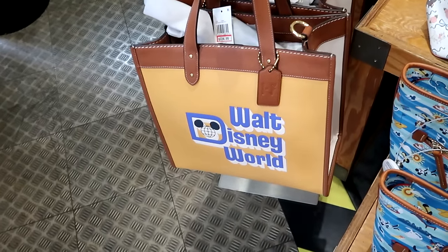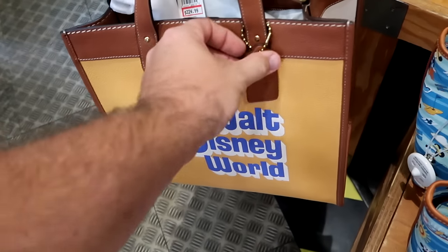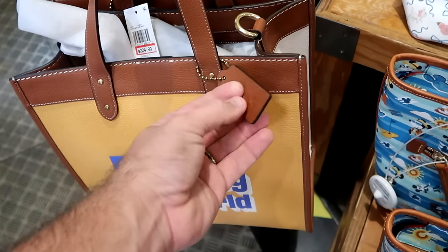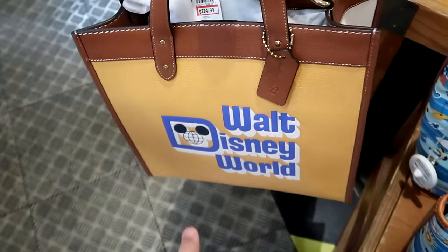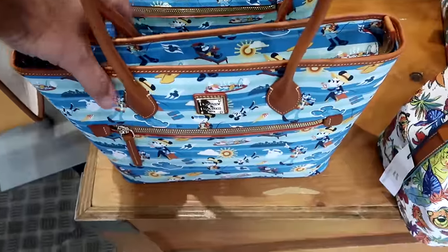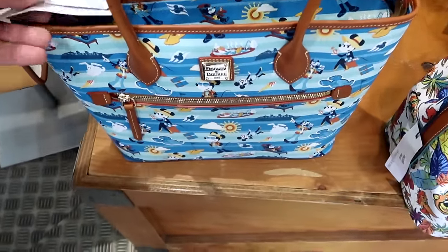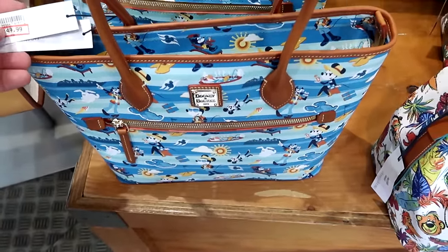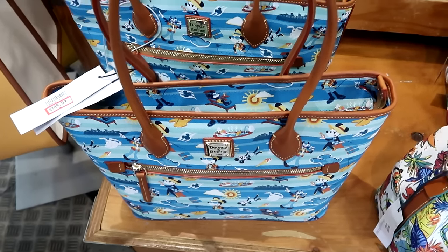They have a 50th anniversary Coach purse that says Walt Disney World in that really nice mustard color. It comes with a little tag that says Disney Coach and then Walt Disney World 50 — $225 marked down from $500, so some really good savings. It looks like they're also getting even more Disney Cruise Line Dooney and Burke bags, and look at this — they have some towel animals, Mickey and Minnie. That is way neat, $150 for that one.